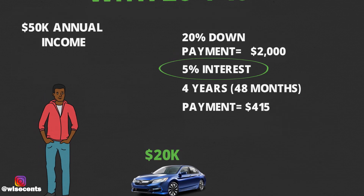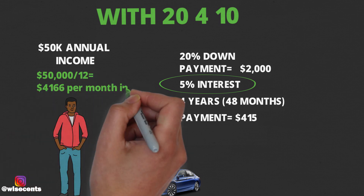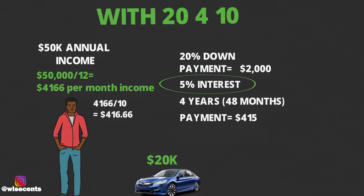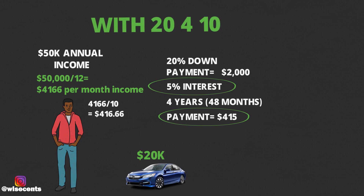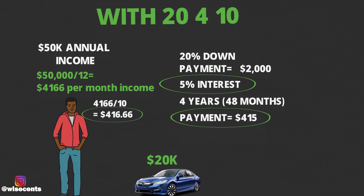To figure out the 10% payment per month rule, if someone has a $50,000 income, they're making $4,166 per month, and 10% of that is $416.66 — which is how much the car payment should be per month. The $415 monthly payment on the $20,000 car is slightly under that 10% budget, but this doesn't account for gas, insurance, and other car costs. With this first example, the person would pay $1,897 in interest over the course of four years.